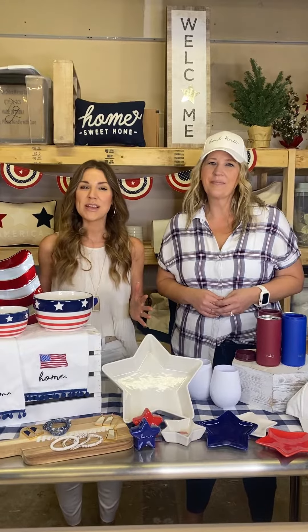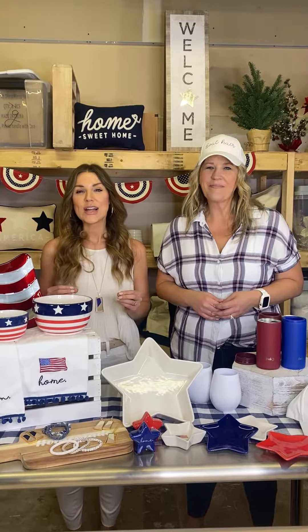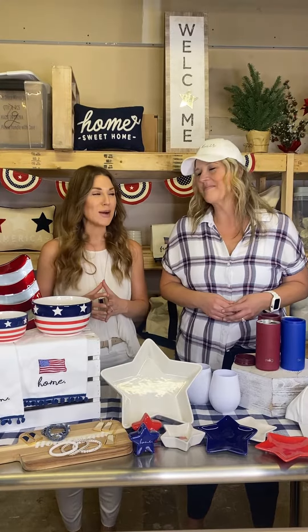It's Tuesday and you know what that means — a new Weekly Steals collection has dropped. Check out all of these amazing 4th of July essentials, up to 70% off.